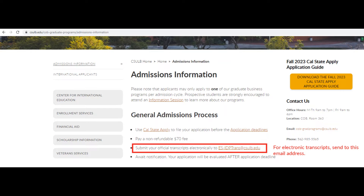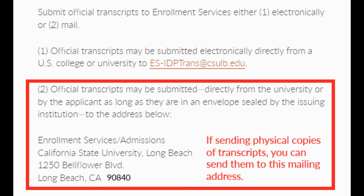If you are a domestic applicant, you will need to request from your previous institutions that your transcript is sent directly to CSU Long Beach Enrollment Services. Use the following destinations. For electronic transcripts, send them to ES-IDPT-RANS at csulb.edu. Physical transcripts are sent to Enrollment Services at California State University, Long Beach, 1250 Bellflower Boulevard, Long Beach, CA 90840.